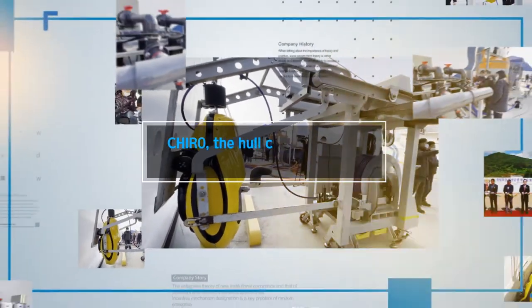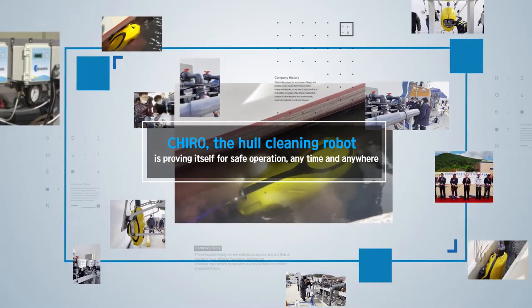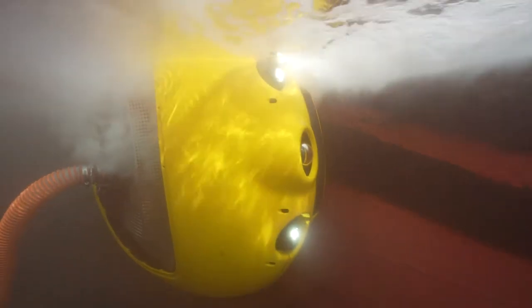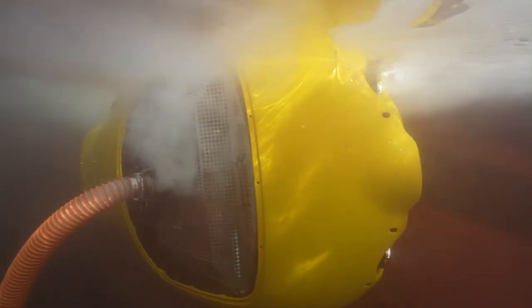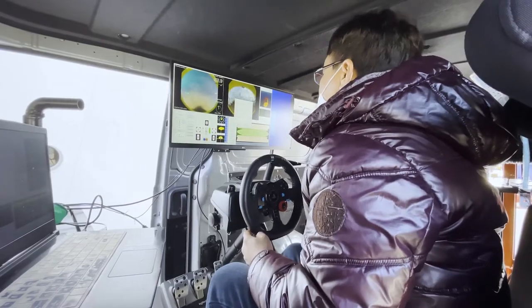SLM CHIRO Hull Cleaning Robot offers safe operation anytime and anywhere. With its magnetic wheels, CHIRO attaches to the hull and cleans large areas quickly and precisely, guaranteeing satisfaction with precise reporting.